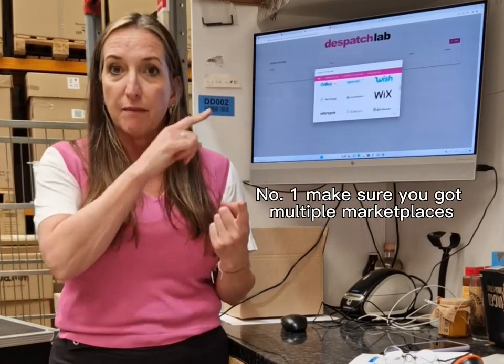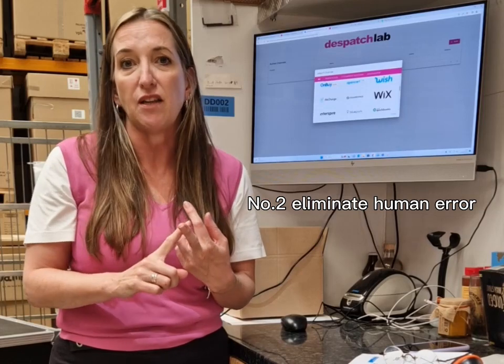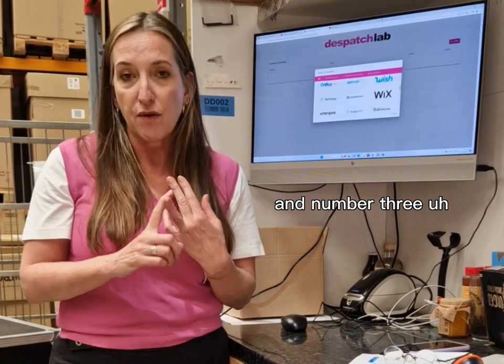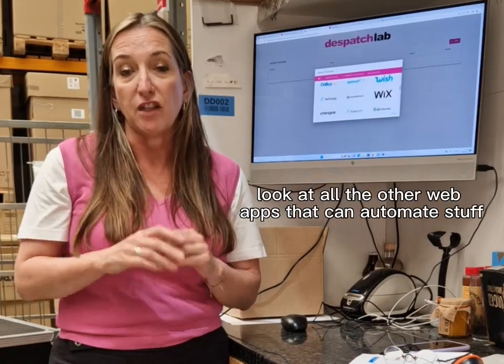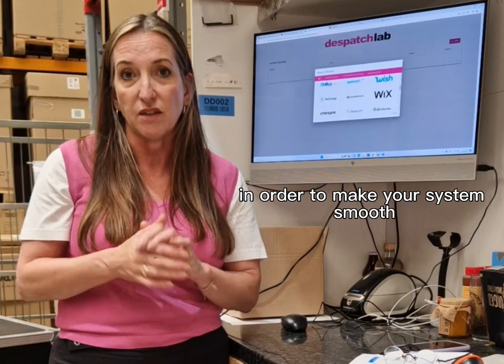So, three top tips. Number one: make sure you've got multiple marketplaces all integrated. Number two: eliminate human error — no CSV uploads, there are better ways of doing things. And number three: look at all the other web apps that can automate things like subscriptions in order to make your system smooth.